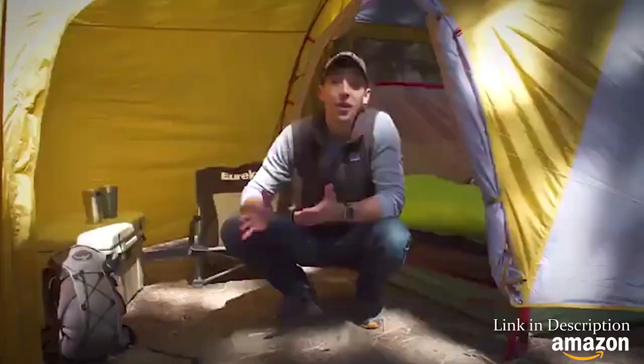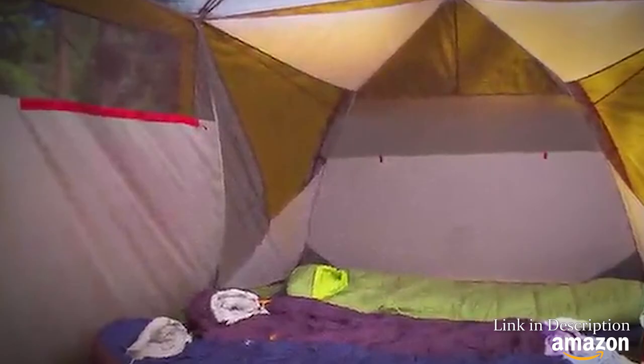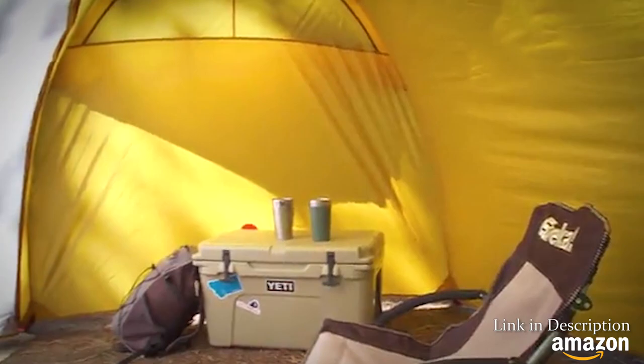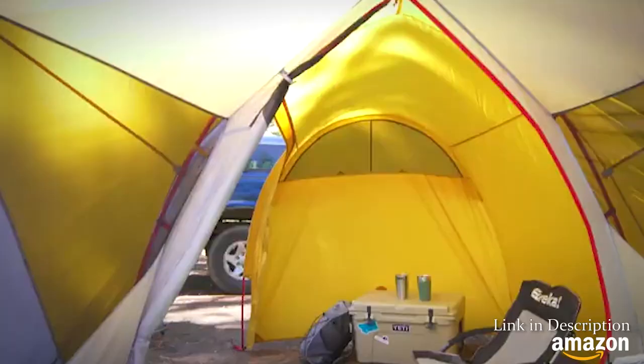The Boondocker sleeps six people, and it is designed to be the epicenter of your camp. The big story with this tent is the massive vestibule it comes with, which is basically just like a giant garage for all your gear.